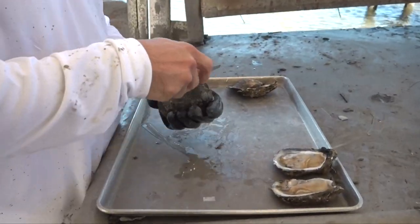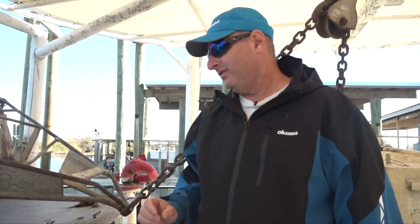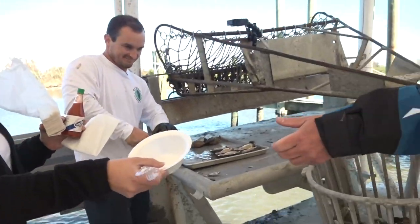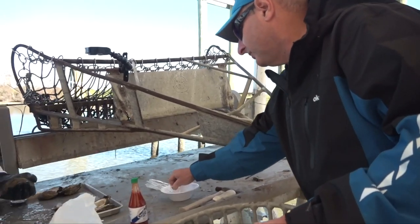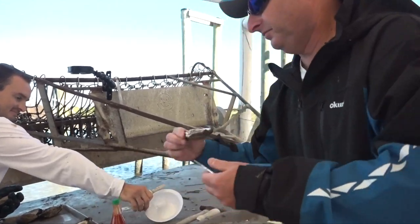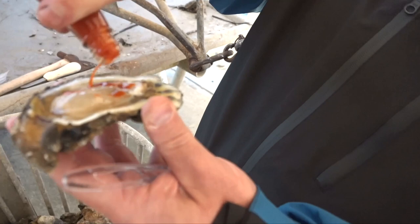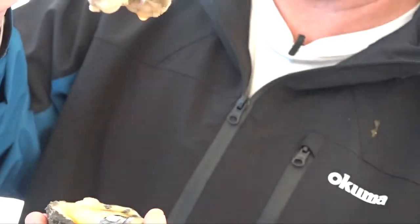Those are absolutely beautiful Louisiana oysters right there. Now it's time to end the tour by having a delicious fresh Louisiana raw oyster. We're going to use a little hot sauce, get the fork, and take an oyster. Just put a little hot sauce on top of the oyster — the bowl's gone so we're not using that anymore — then take the fork. I could slurp it too but I'm going to take it properly. And it doesn't get any fresher or any better than that.